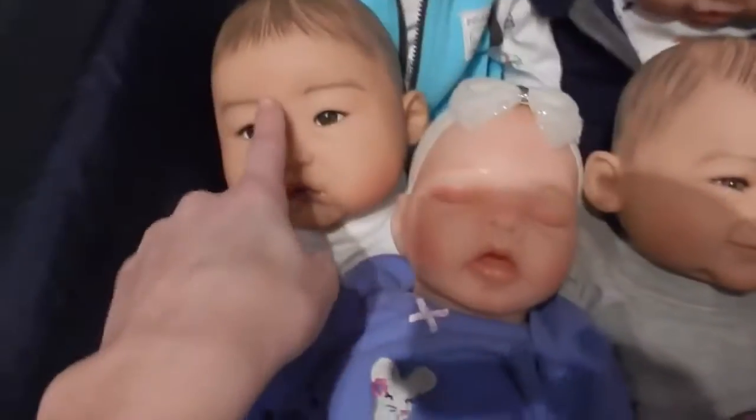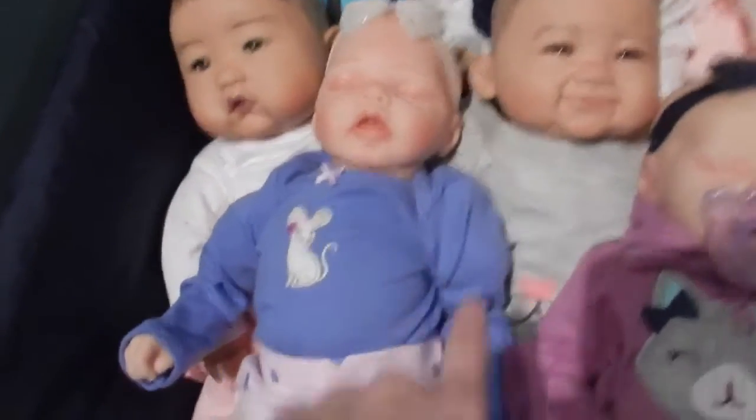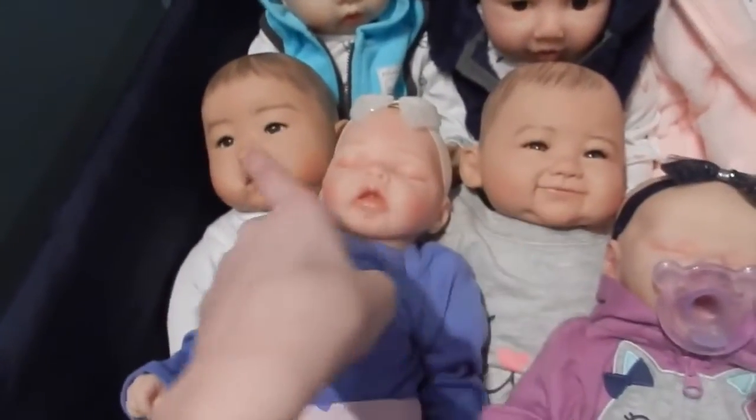Then I got the other twins, Sulyn and May, from Paradise Galleries. They are both three-month size girls and little Asian babies. I kept their Paradise Galleries names because I like them. I got them both at the same time.